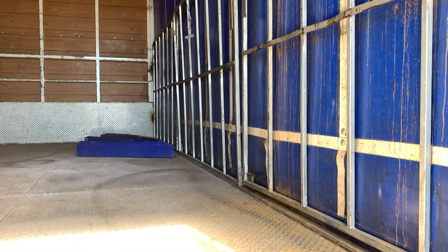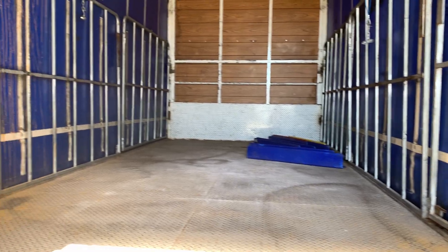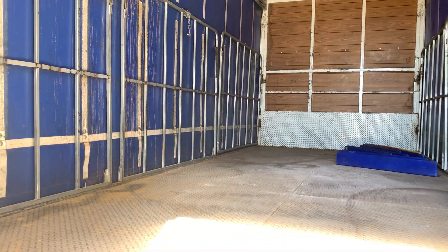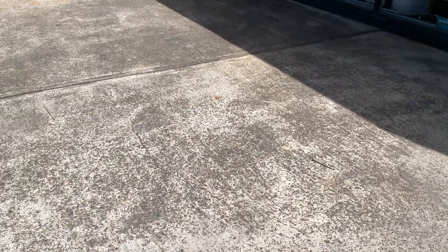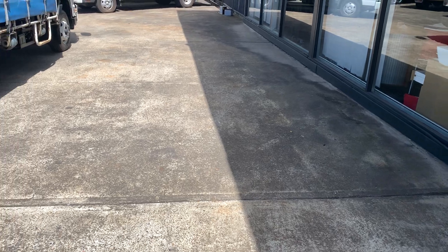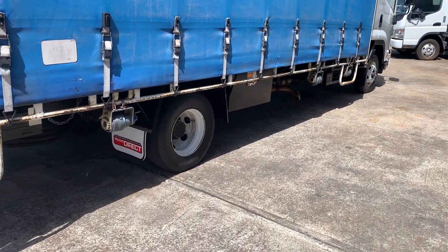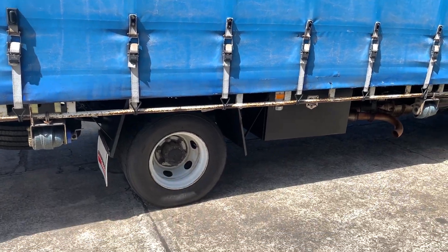Checker plate floor. It's got hanging gates. Toolbox as well on the driver's side.